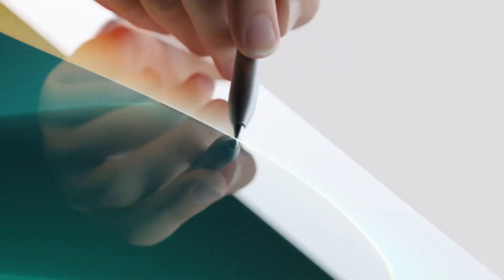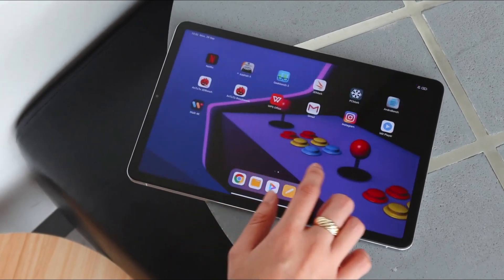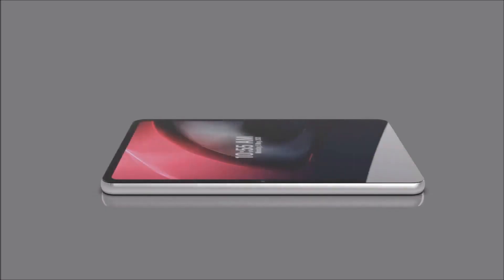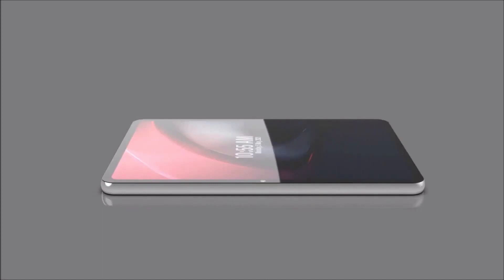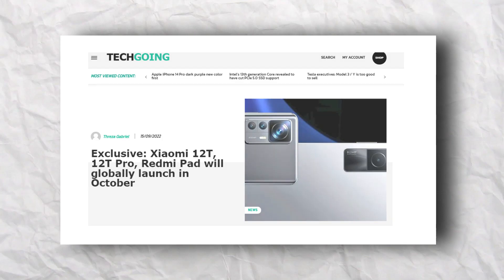The leak reveals the device's color options, storage configuration, and even price. It was reported that the Chinese tech giant might be planning to launch the upcoming tablet sometime within this week. However, a report from TechGoing claims that the Redmi Pad will be launching next month in October.